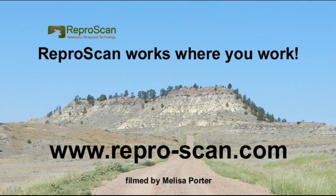For further information, please visit the website: www.reproscan.com.